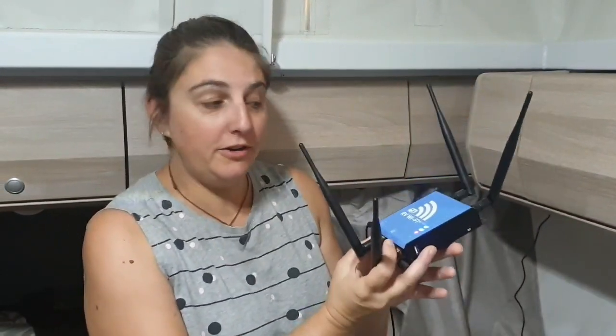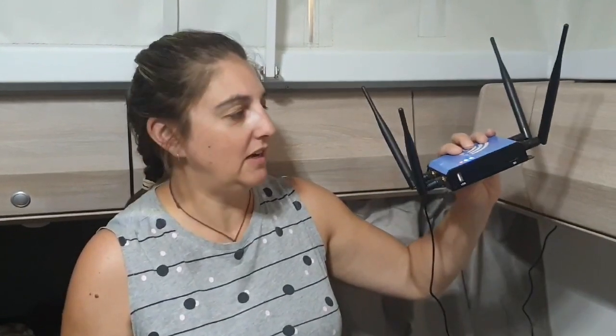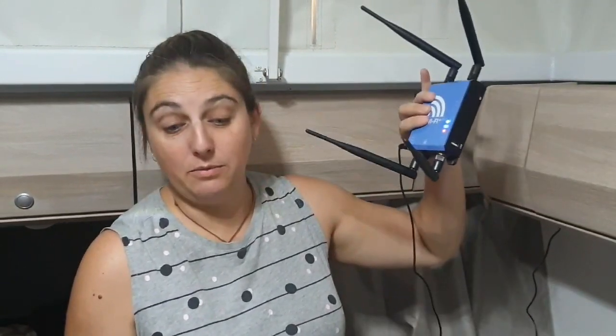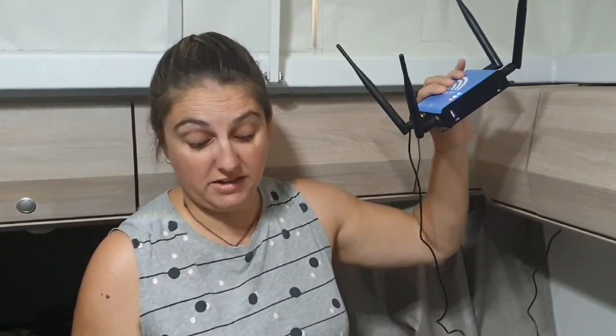We haven't used it a lot on the road specifically yet, but we're hanging for that — the function of being able to put a hard drive into it and accessing all our movies and TV shows that way, which is saving us data. It's been a godsend and well worth the money. We actually haven't even put the rooftop antenna on yet and it's already fantastic, so definitely worth going.